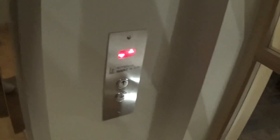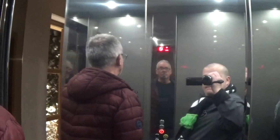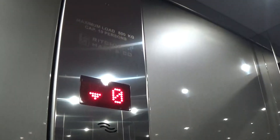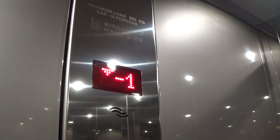Here it is at zero. Minus one. Capacity is 800 kilos, 10 persons, built in 2020, three years ago. Here we are at minus one.